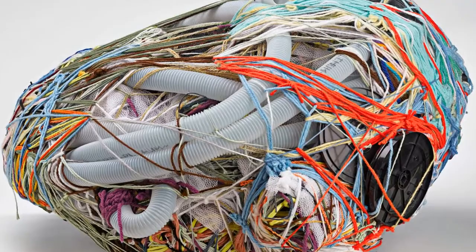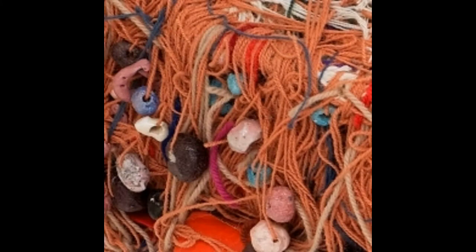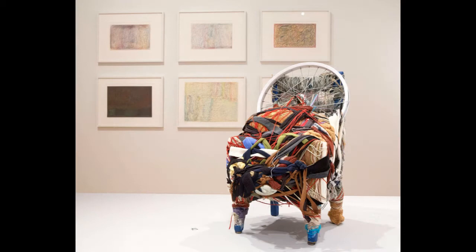She wrapped objects with string and yarn and strips of fabric, choosing her colors very carefully, and sometimes hid smaller objects in her wrapping. Her art became famous and now her sculptures are in museums all over the world.